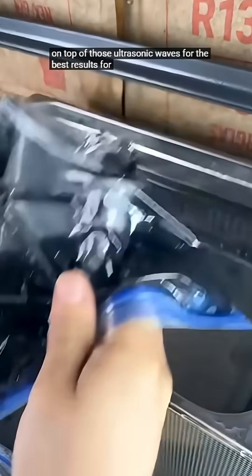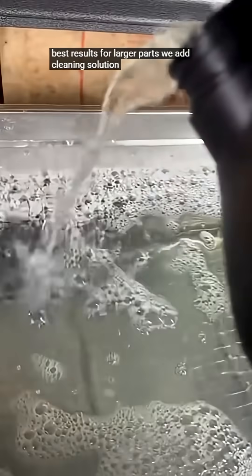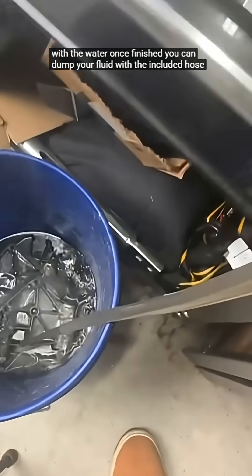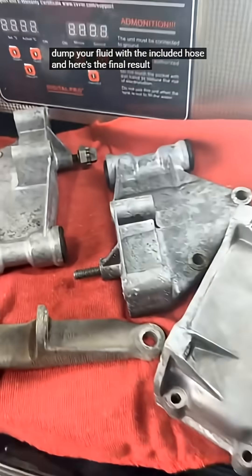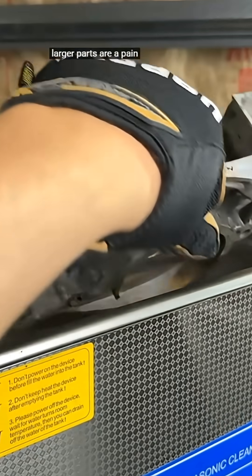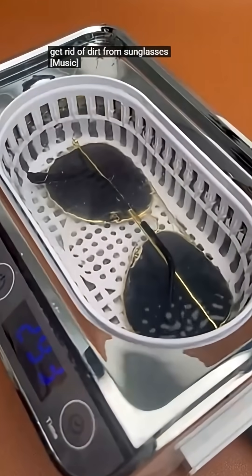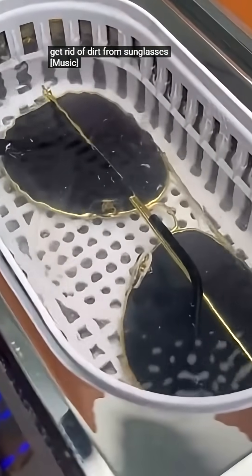Ultrasonic cleaning uses advanced soundwave technology to remove dirt, grease, grime, oils and microscopic debris from even the most delicate or complex items. With dual-frequency operation, adjustable heating and a digital timer, this machine provides a level of precision and consistency that clients immediately trust.